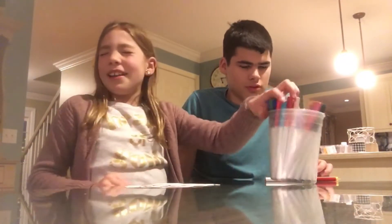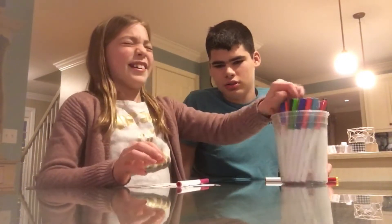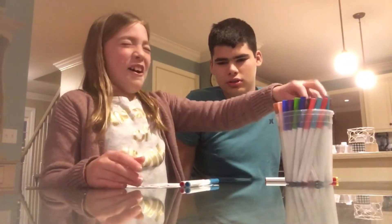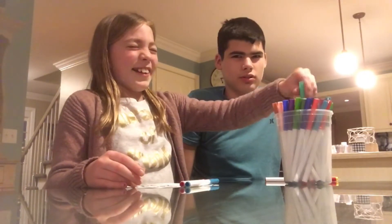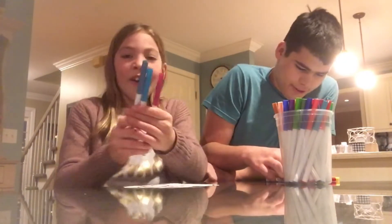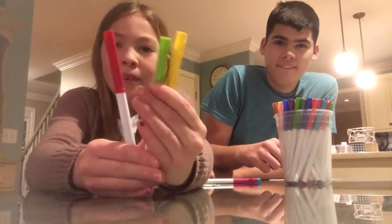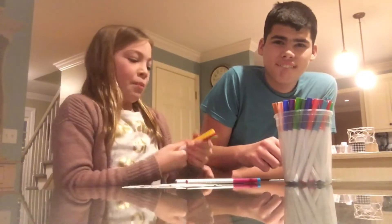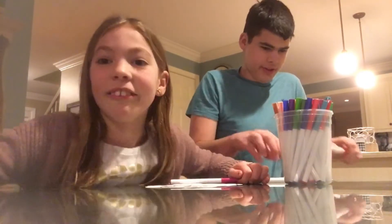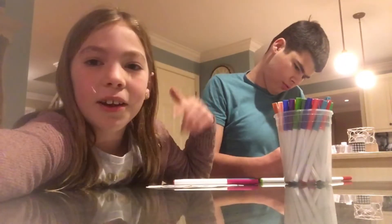Do not start yet. Okay, so these are my colors and these are Mason's colors. Mason's are more like Winnie the Pooh colors, so you're gonna do well. Good luck! Okay, we're gonna start coloring and we'll update you once we've got the head done.